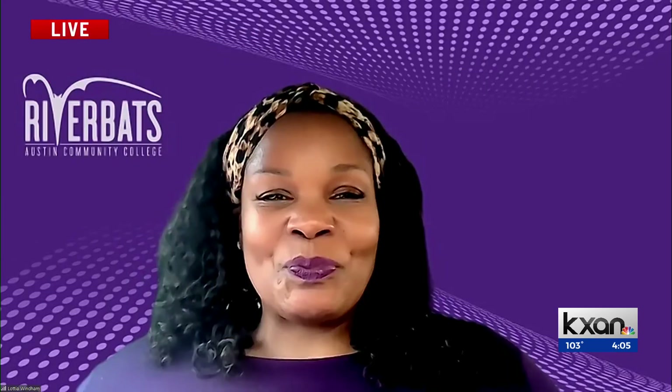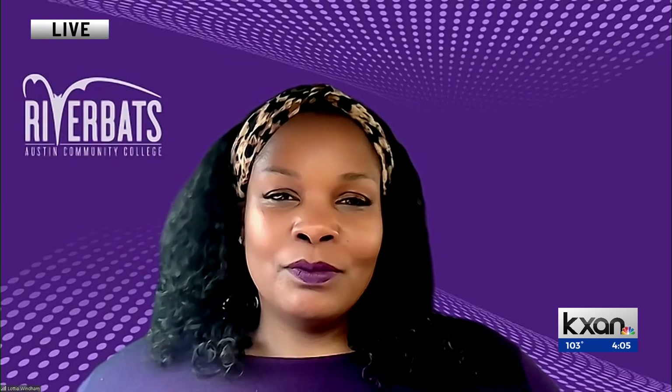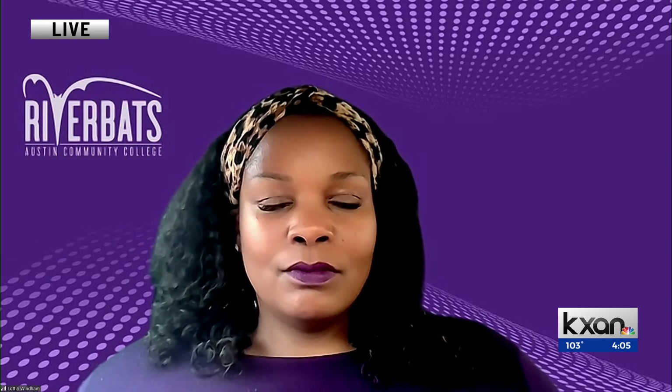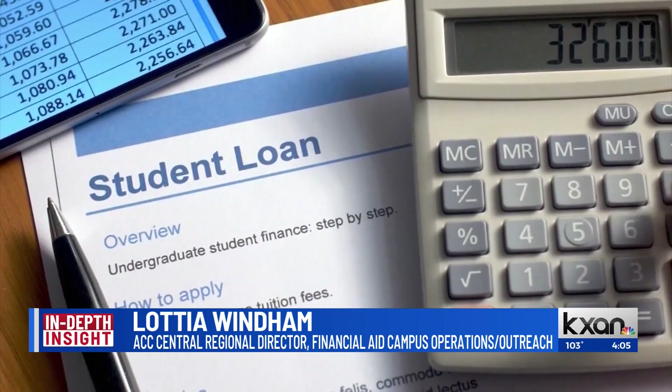Absolutely. So the SAVE repayment plan replaces the existing REPAY plan, and it's income-driven. It includes a lot of new benefits. How does this exactly work, and who qualifies for it?